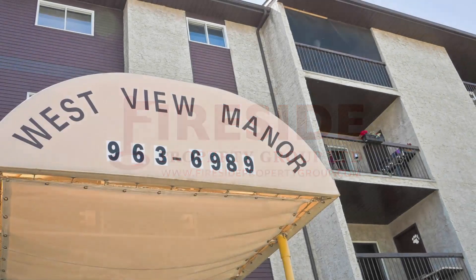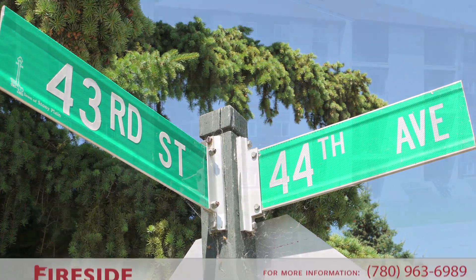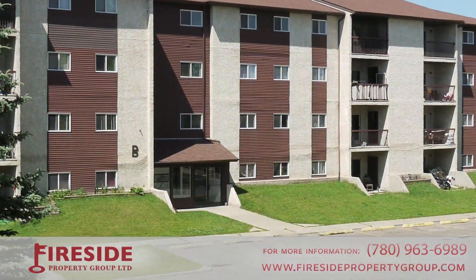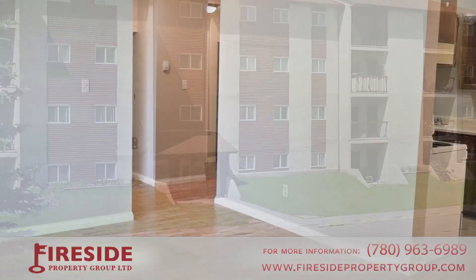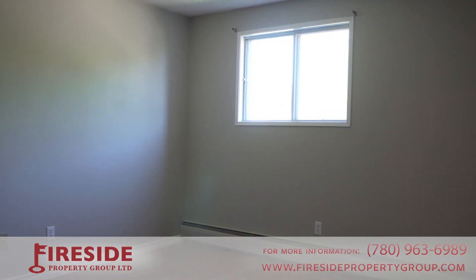Welcome to Westview Manor, located at 4302 43rd Street in Stony Plain, Alberta. This stunning building has it all: beautiful suites, great amenities, inviting neighbors, and a friendly management team.